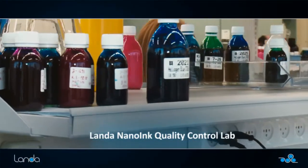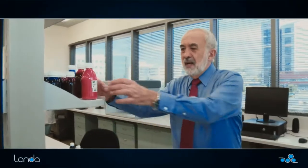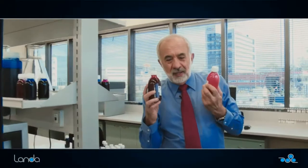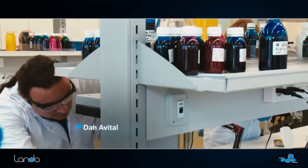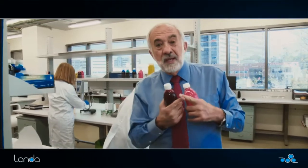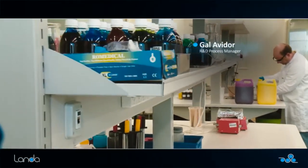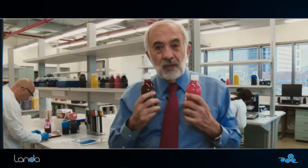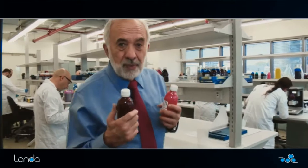Here we are in the nanoink quality control lab. Every production batch of nanoink has a sample bottle extracted from it. These inks are then analyzed in the lab for chemical construction, constituency, consistency, electrical performance, printing behavior, optical density, and the like. It's vital to ensure that we have the highest quality, consistent manufacturability of these inks.